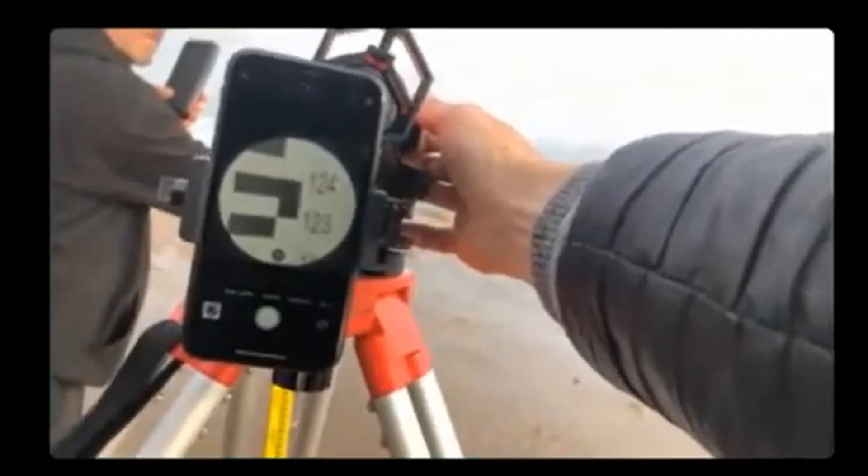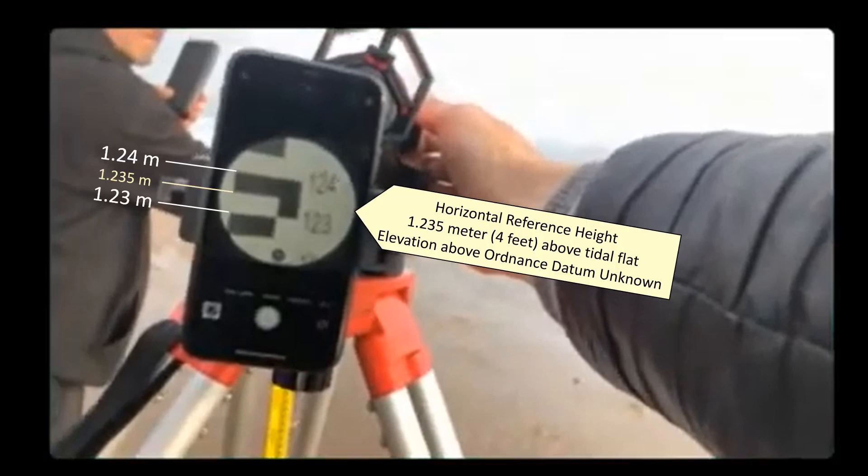Now since they were using the phone camera for the video, and of course this was live streamed, you can see that focusing was an issue. But you can see that the reading on the leveling rod that is next to the auto level is between 1.23 and 1.24 meters. So that means the horizontal reference height of this auto level is about 1.235 meters, or about four feet above the tidal flat.